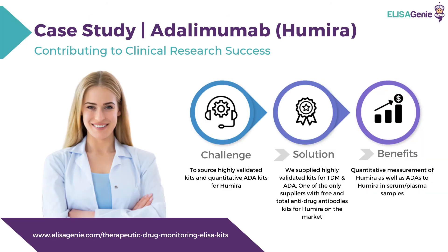This is a case study of how ELISA Genie has contributed to clinical research success. A customer had a challenge to source highly validated and quantitative anti-drug antibody kits for Humira, or adalimumab. ELISA Genie provided highly validated kits for Humira and anti-drug antibodies to Humira, with the benefit of quantitative measurement of Humira and anti-drug antibodies in serum and plasma samples.